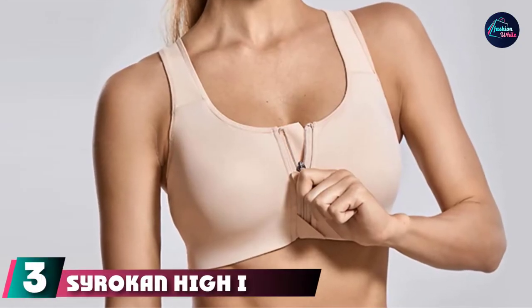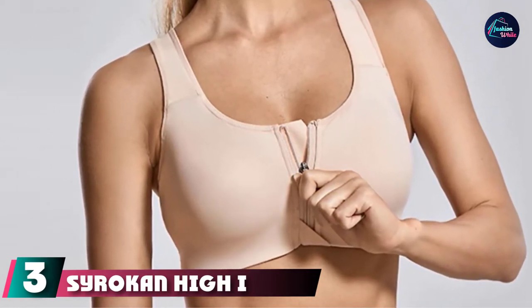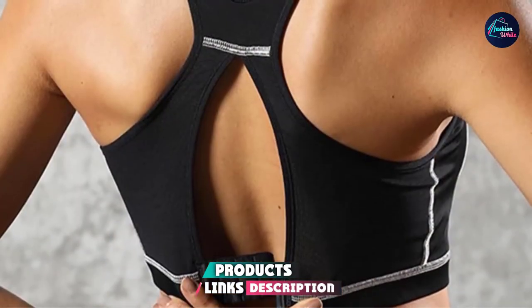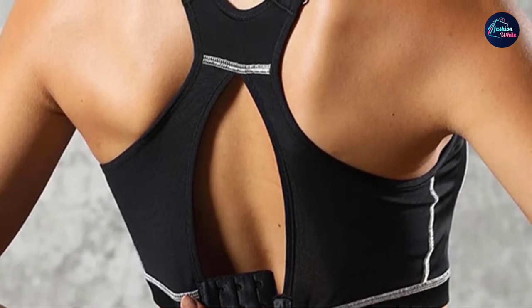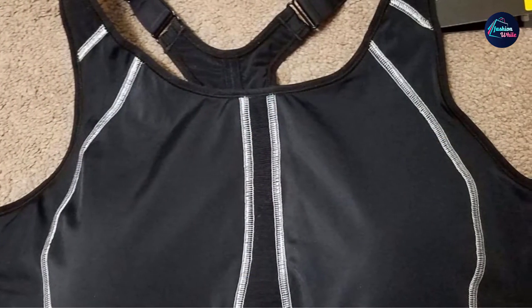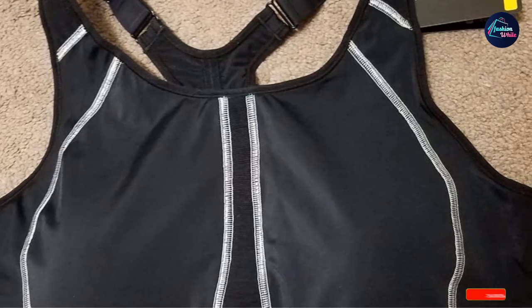The number 3 position is held by the Sirachan High Impact Wire-Free Sports Bra. If you're worried about excess pressure along your shoulders, this racerback design is your best bet. Not only are the cushion straps wide enough to prevent unwanted digging into your skin, but the racerback design also better distributes weight. Despite a lightweight, breathable fabric, you'll still feel secure and covered with padded, full-coverage cups that come in sizes A to G.